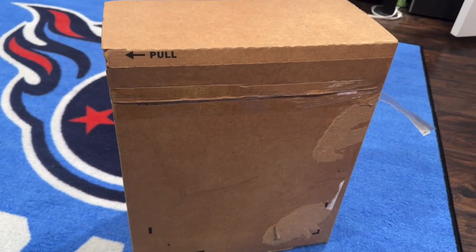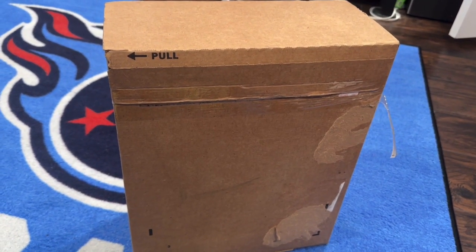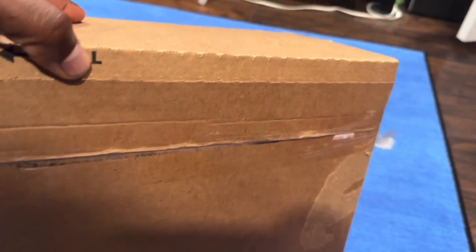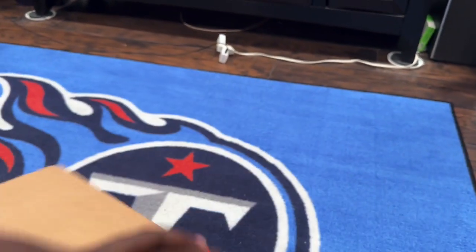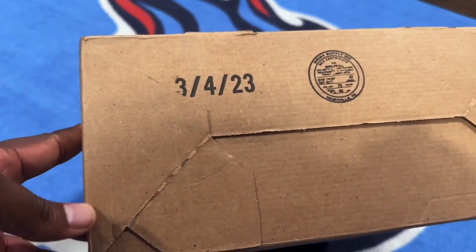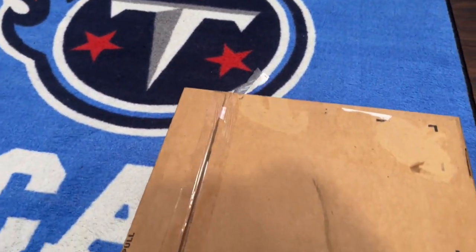Alright guys, I just got my package via FedEx. This is supposed to be the Air Jordan Retro 14. This is the box, still sealed — that's how I got it from the FedEx delivery driver when he dropped it off. One thing I noticed is the label looks in decent shape, but I do have a lot of tape right here. Not sure if Nike did that or if it was FedEx. Let me show you every angle of the box before we open these up.